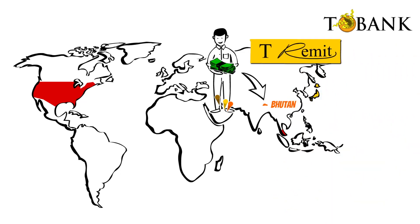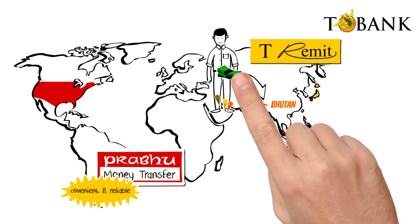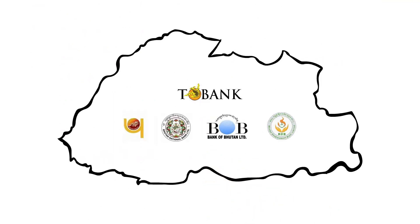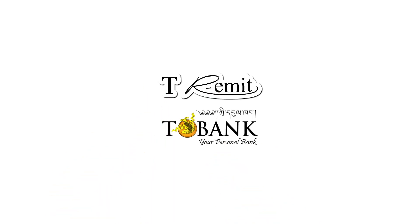T-Remit is brought to you by T-Bank in collaboration with Prabhu Money Transfer. This is the most convenient and reliable method of remitting money to Bhutan. So if you want to transfer money to Bhutan, T-Remit is the answer. You can also deposit directly to any of your bank accounts in Bhutan using T-Remit. T-Remit by T-Bank. Thank you.